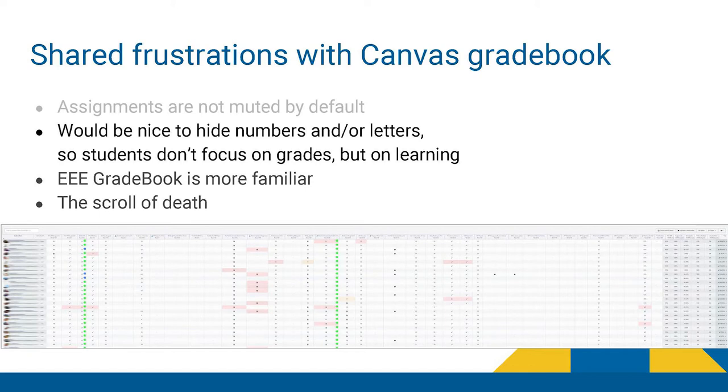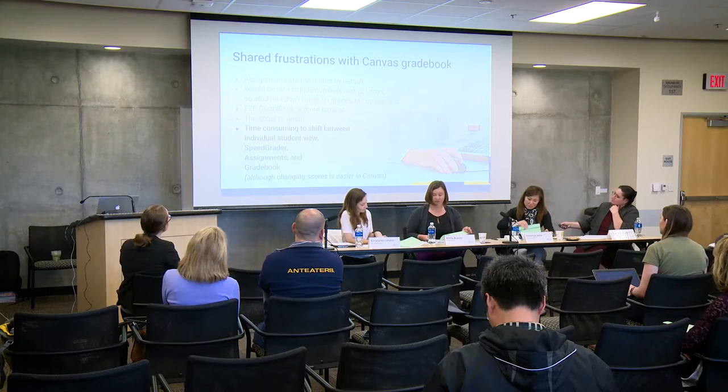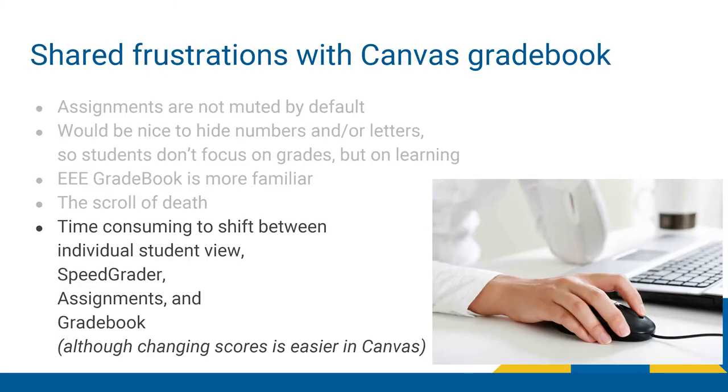The other concern is what I call the scroll of death — when you have a lot of assignments as you should in writing classes, the gradebook just gets really hard to navigate. I would love it if the larger categories were the only things shown rather than all the individual assignments, or to have options to toggle between the two. That's probably my biggest issue. And the student ID number in the gradebook issue is one that the Academic English program has also experienced.